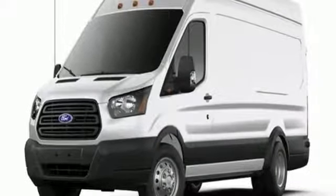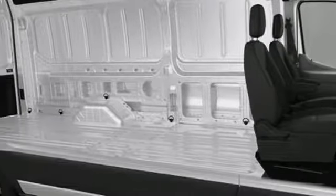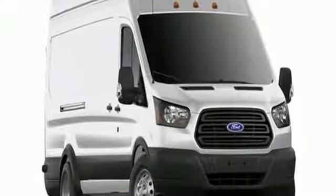Power mirrors, manual telescoping steering column, V6 engine, rear tow hooks, and automatic transmission.